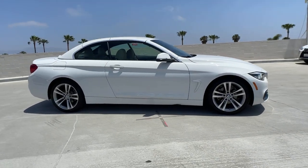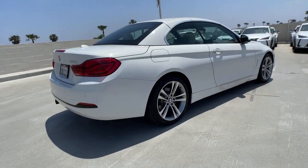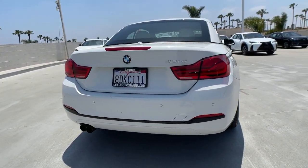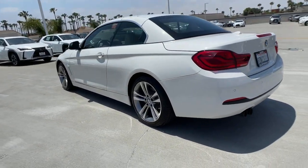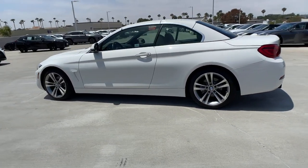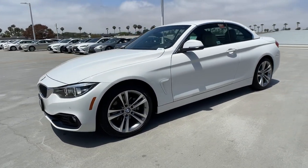You will be amazed by this 2018 BMW 4 Series. This vehicle is an outstanding buy with fewer than 20,000 miles on the odometer. You deserve a ride that was designed with your needs in mind. The time is right to take advantage of the technology, performance, and creature comforts this vehicle has to offer.